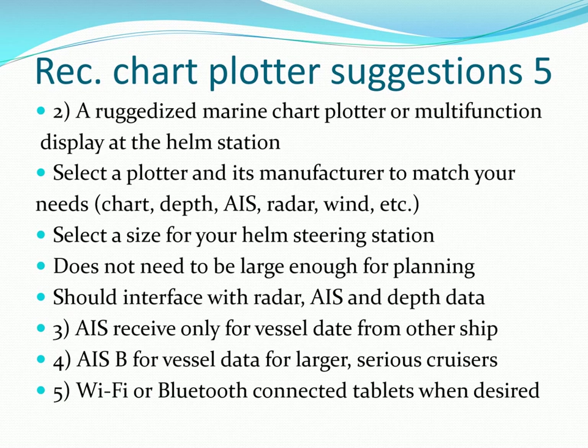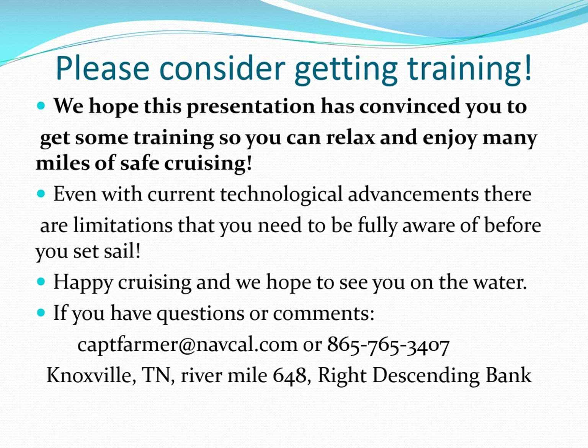Second, select a dedicated chart plotter to fit your helm station that can interface with other devices, then do planning with OpenCPN at home or on a laptop aboard. We sincerely hope this presentation has convinced you that you definitely need training and two or three levels of backup navigation information.